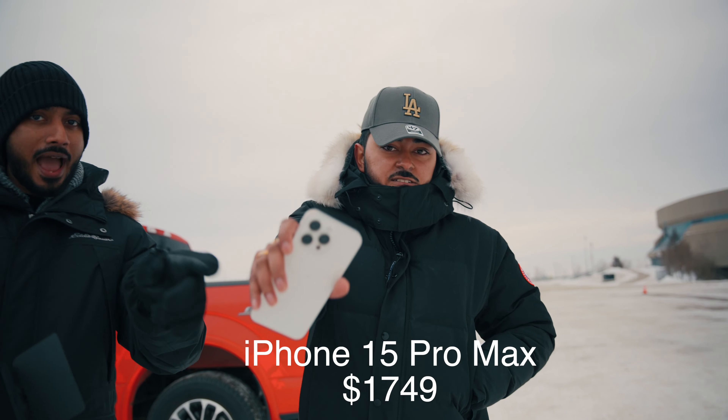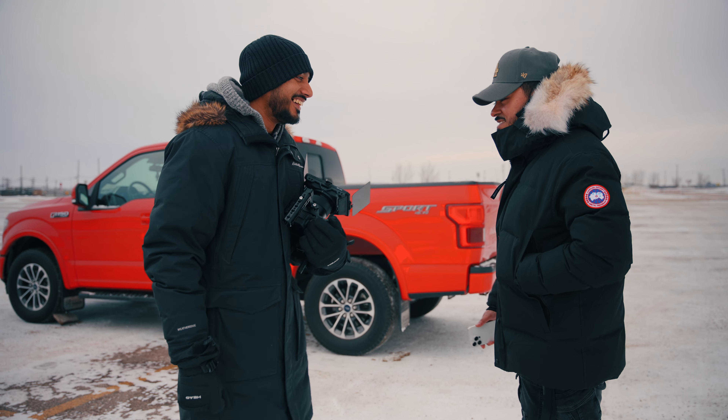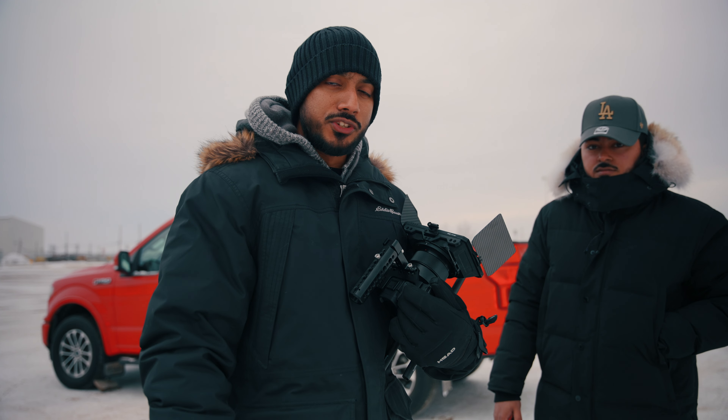Today we're gonna be doing a comparison of an $8,000 cinema camera and the iPhone 15 Pro Max. You're gonna see the difference — you're gonna tell which camera is which. Let's do this.